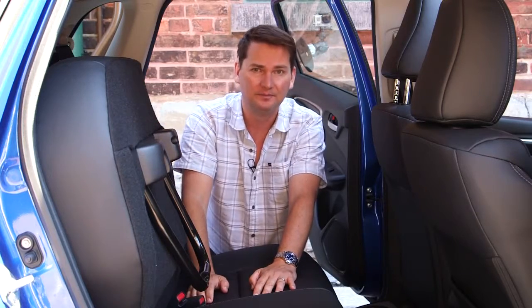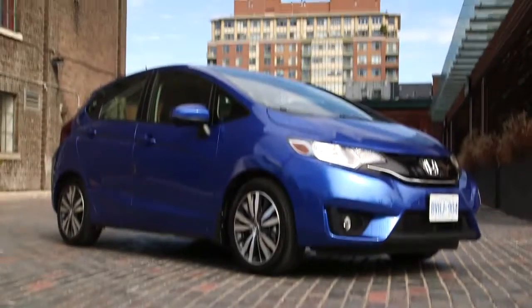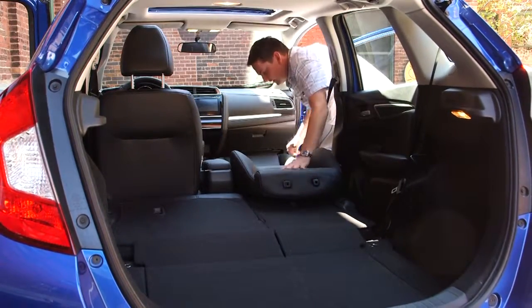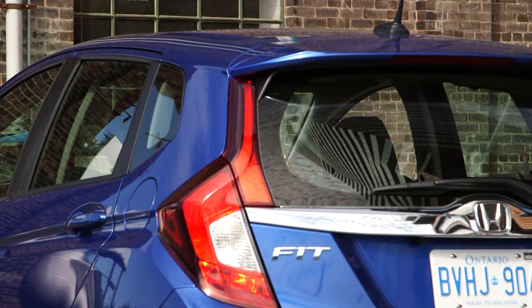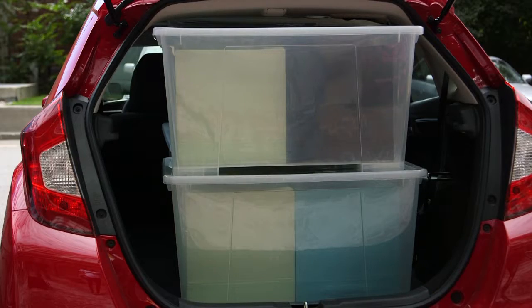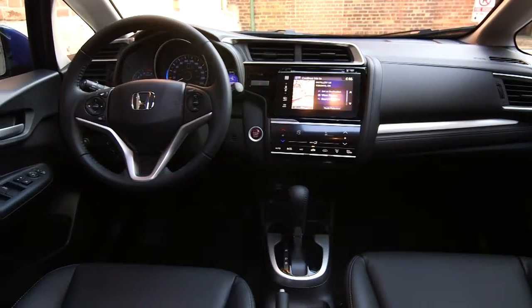There is no other car in the subcompact or even the compact class that has the functionality and flexibility of the new Honda Fit. This 2015 has 79 millimeters of additional rear seat room, the largest cargo area, class-leading passenger volume, and more front shoulder room than its competitors.